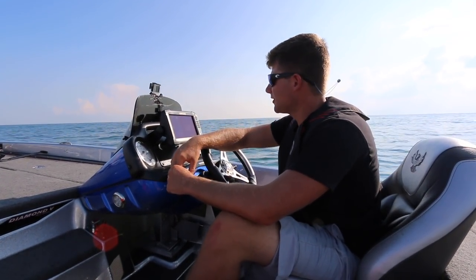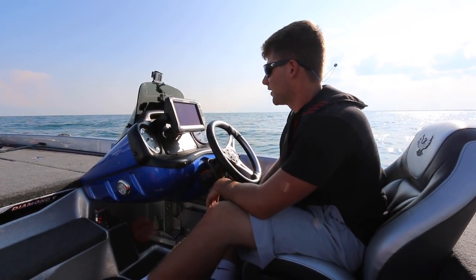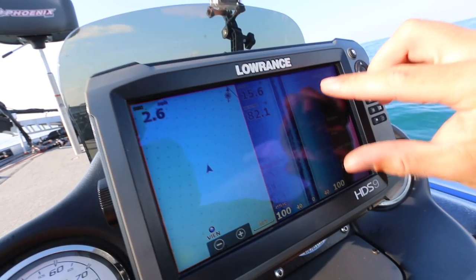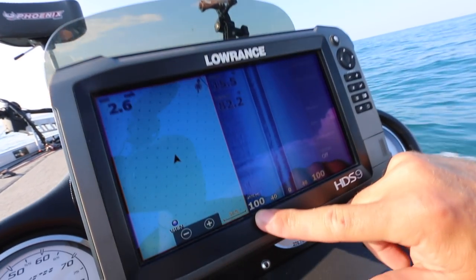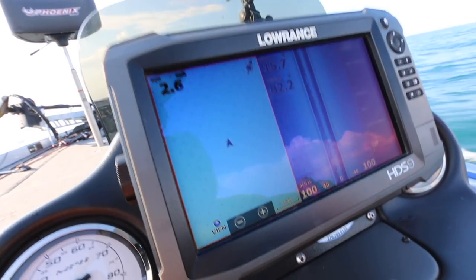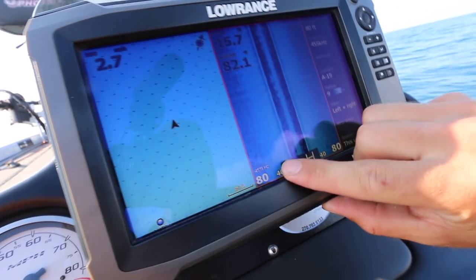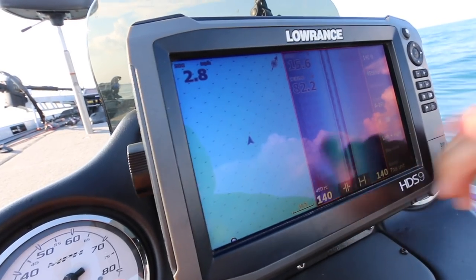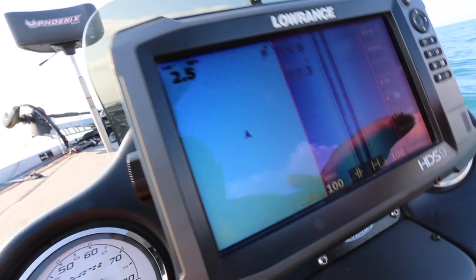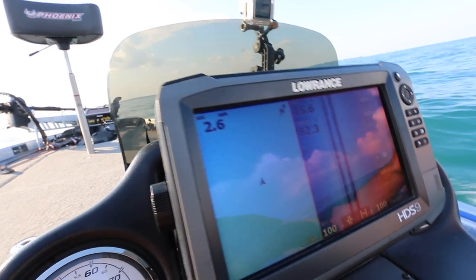We're in about 15 to 16 feet of water. I'm going to idle over this spot that I've been catching fish off and show you what I look for. I run side scan, shooting 100 feet out in either direction. When you're on a great lake like this with no obstructions, no trees or docks, you can even go 120 or even 140 feet. After that you kind of lose resolution. Typically I like 80 to 100 feet in either direction — that gives me a good wide spread.